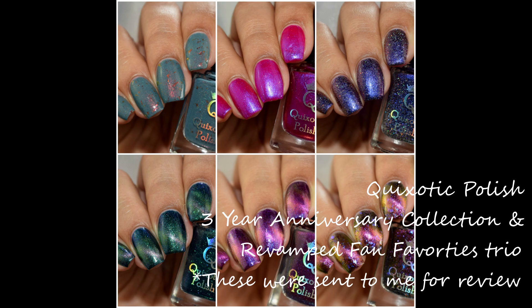Happy Friday Nail Geeks! I am back with another series of posts for you all this weekend. I have some really awesome stuff to show you all, and I'm starting it off with Quixotic Polishes' three-year anniversary release. We've got three brand spanking new shades that are magnetics and three revamped fan favorites that are absolutely gorgeous. Whenever I do magnetics I get really excited to do video swatches because they're just represented so much better on a recording. So let's get started.